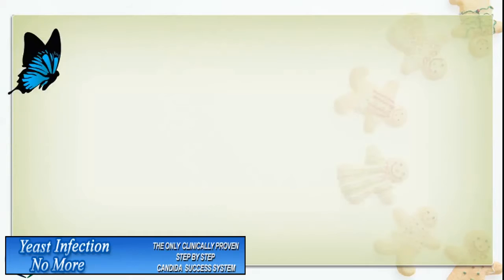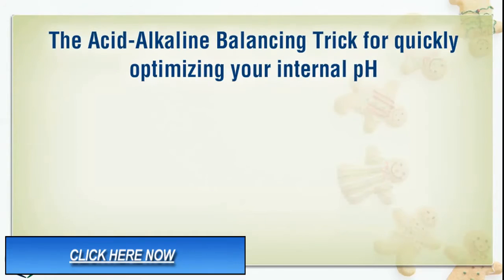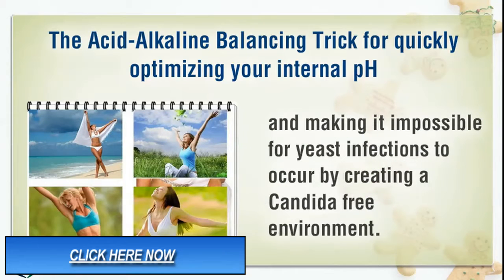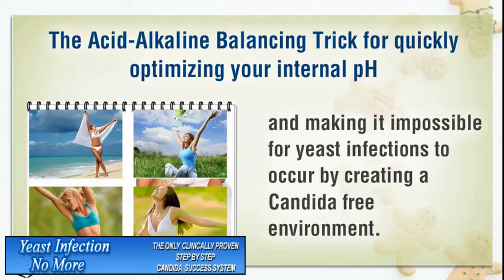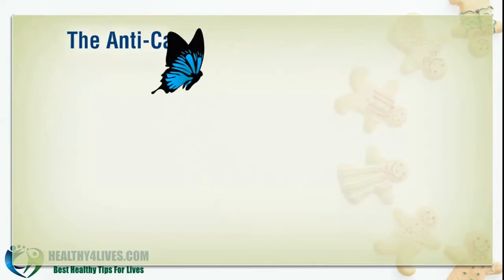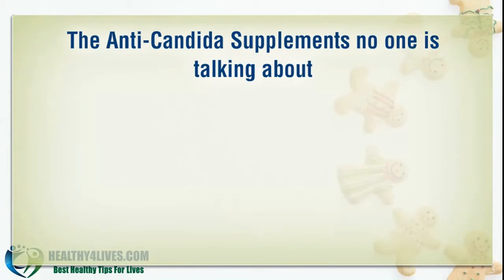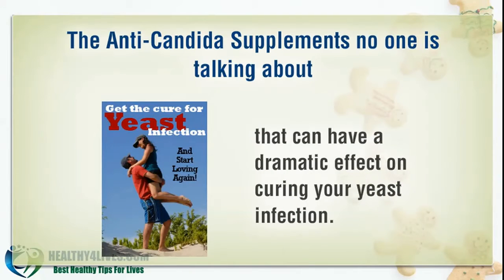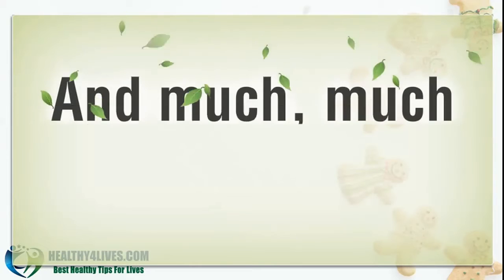The acid-alkaline balancing trick for quickly optimizing your internal pH and making it impossible for yeast infections to occur by creating a Candida-free environment. The anti-Candida supplements no one is talking about that can have a dramatic effect on curing your yeast infection. And much, much more.